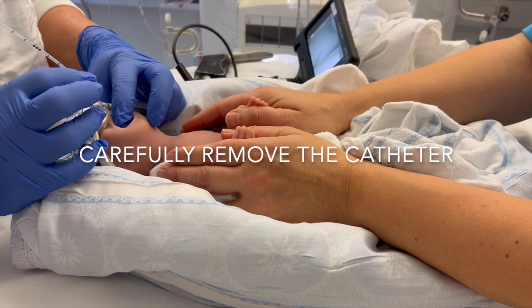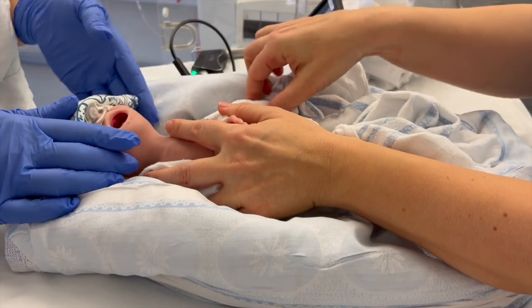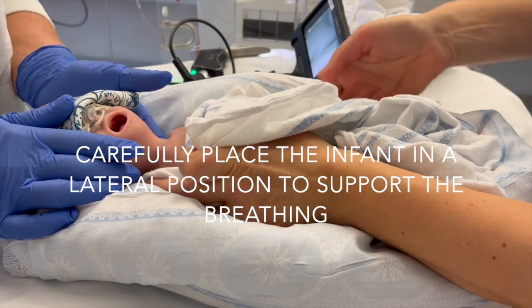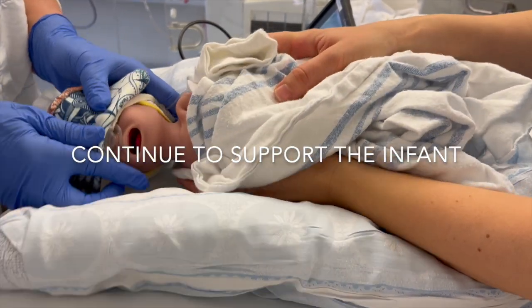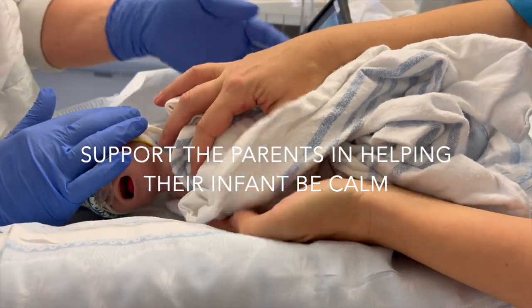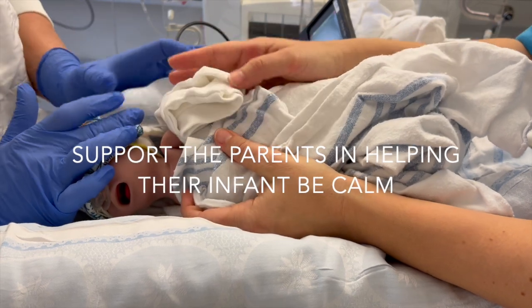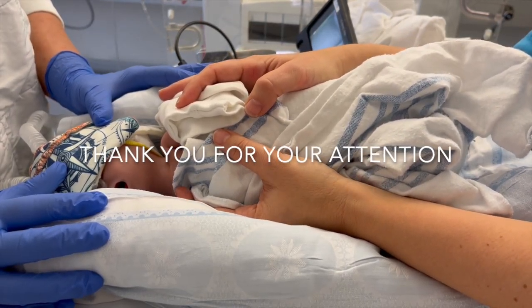Finally, the neonatologist carefully removes the surfactant catheter. After the procedure, the infant is gently placed in a lateral position to support breathing. The infant is supported until once again calm. Support the parents in helping their infant be calm and fall into a restful sleep. Continue to keep the environment calm. Thank you for your attention.